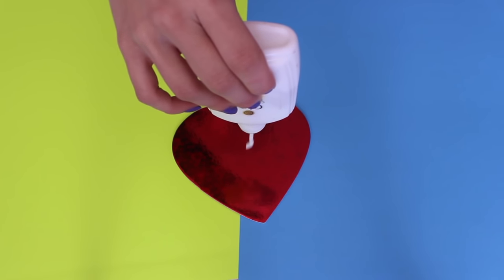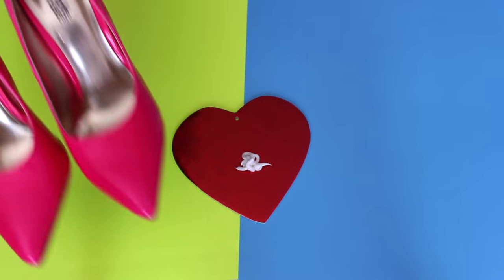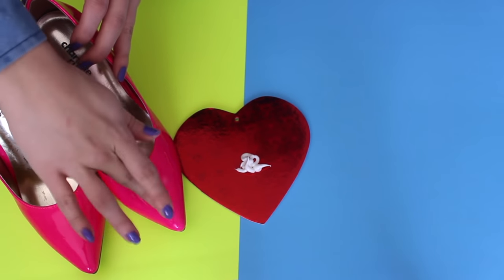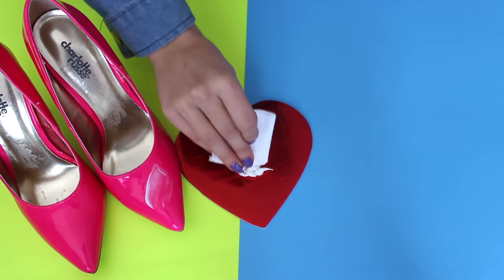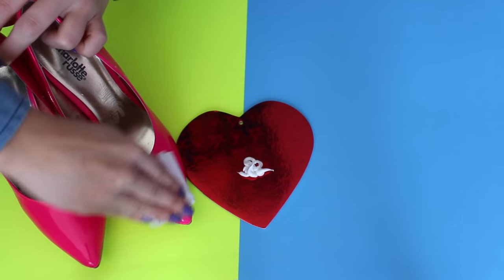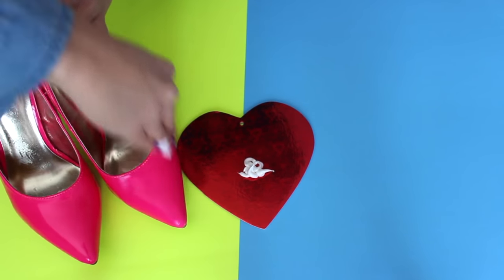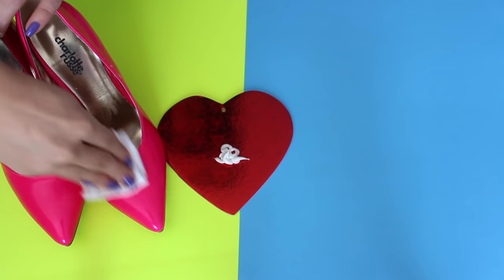This next hack is if you don't have any shoe polish in your house — all you need to do is take some moisturizer, apply it to your shoes, and rub it in. It's going to make your shoes look brand new and shiny, so you don't have to go out and buy shoe polish. Because honestly, who has that? I know I don't, but I definitely have a ton of moisturizer in my room.